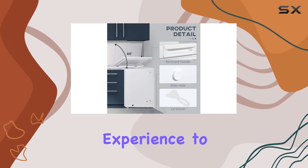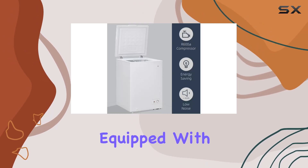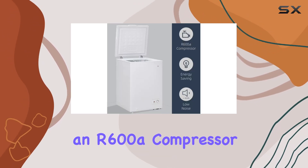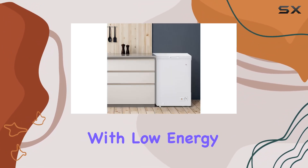It's a great way to tailor the freezing experience to your specific needs. And let's not forget about energy efficiency — equipped with an R600a compressor, this freezer is not only environmentally friendly but also wallet friendly, with low energy consumption that won't break the bank.